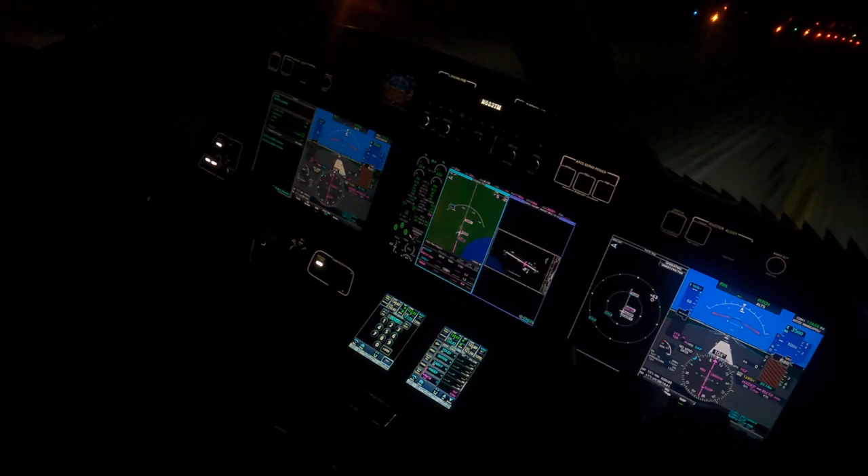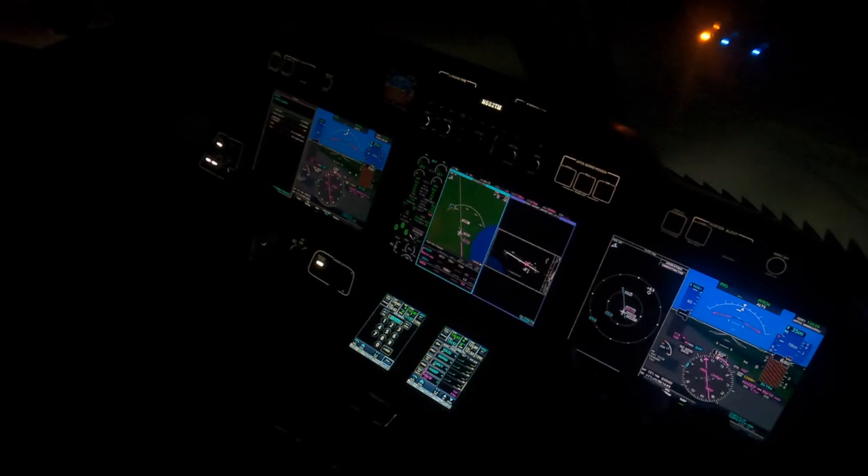Alright — welcome to Harbor Springs. Did you enjoy all that nice fall color? Pitch black. We're heading over to our hangar. Speed brakes retracted, flaps are coming up. Harbor Springs traffic, HondaJet 2 Tango Mike, clear runway 10, Harbor Springs.